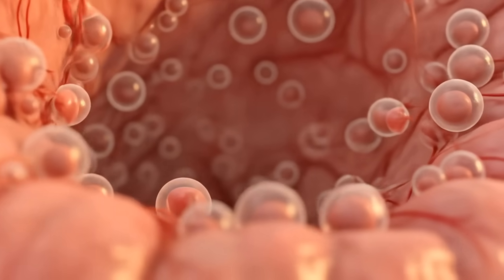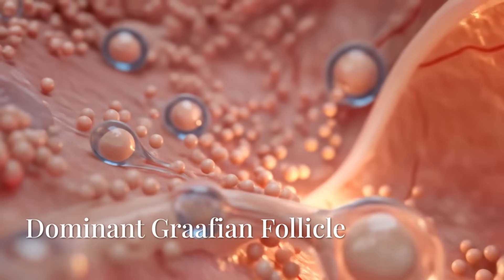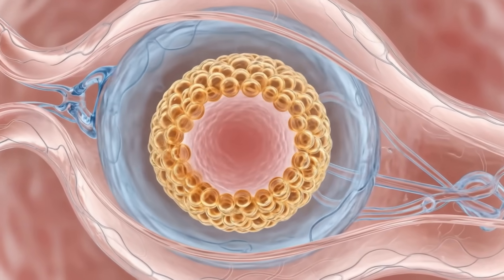Within the ovary, hundreds of follicles lie dormant. Each cycle, a handful begin to grow, but only one will dominate. This is the Graafian follicle, swollen with fluid and ready to burst.